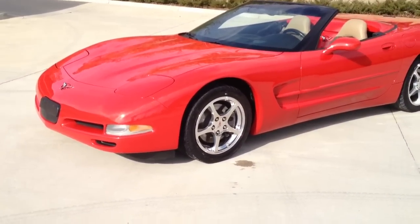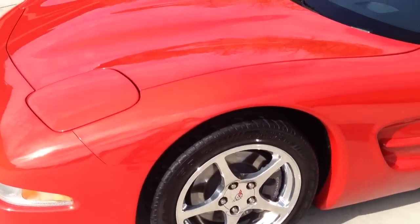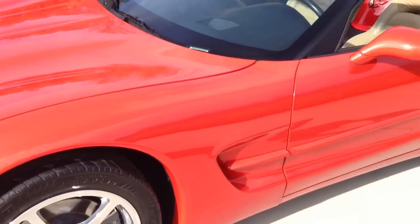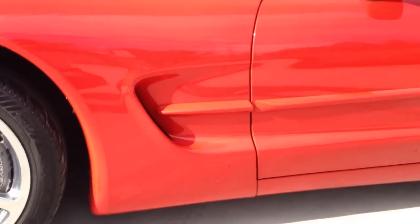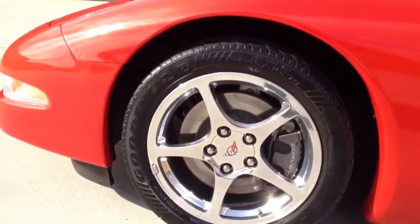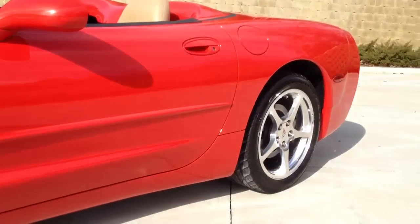We'll do some close ups. I'd like to add that the sun is shining directly on the vehicle so you'll see it in the true condition. A lot of times the shade will hide swirl marks, and you'll see on this vehicle it has no swirl marks or any issues with the paint whatsoever.